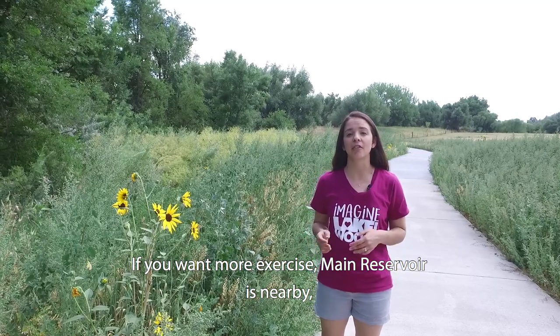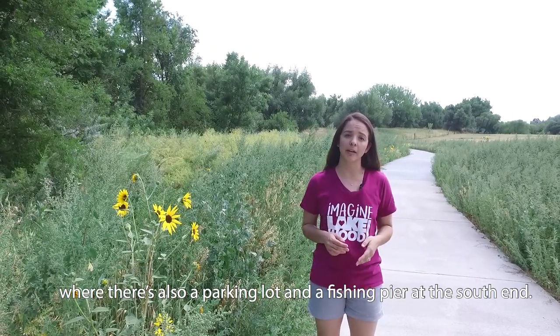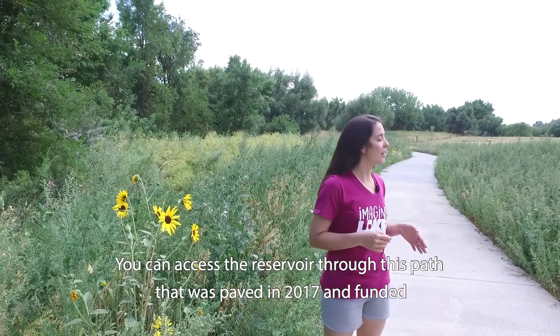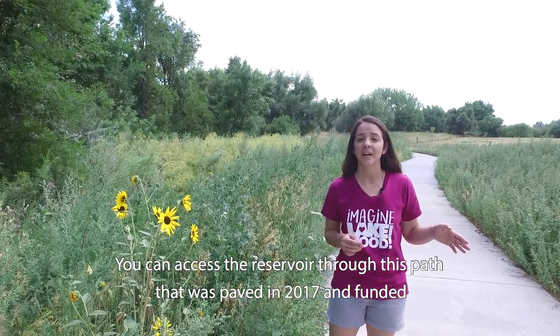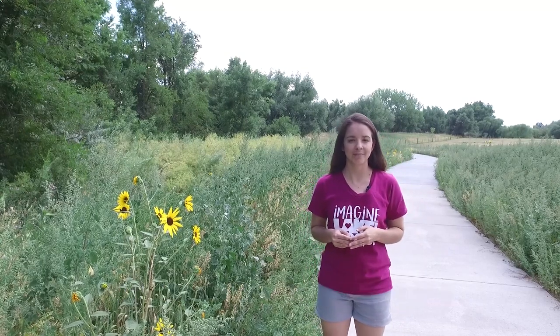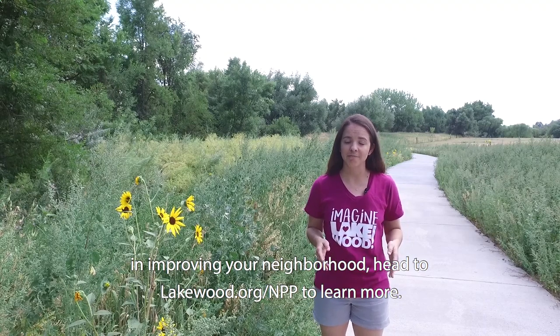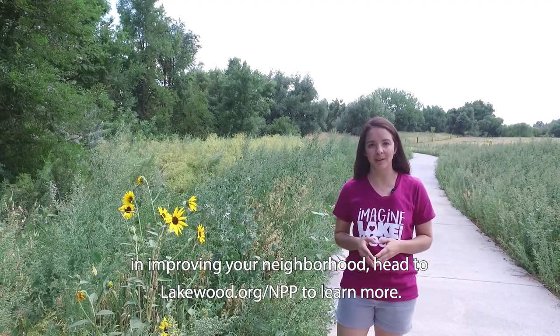If you want more exercise, Main Reservoir is nearby, where there's also a parking lot and a fishing pier at the south end. You can access the reservoir through this path that was paved in 2017 and funded by a Neighborhood Participation Program grant. If there's a project that you believe would make a difference in improving your neighborhood, head to lakewood.org/NPP to learn more.